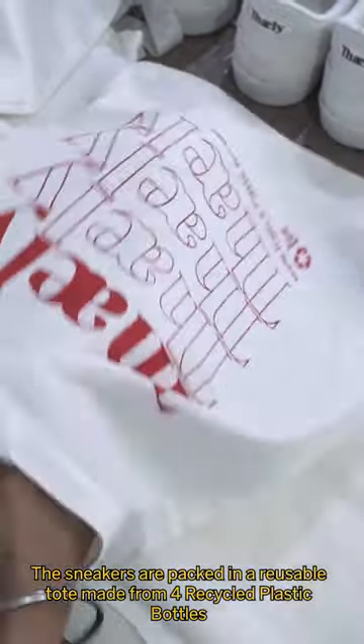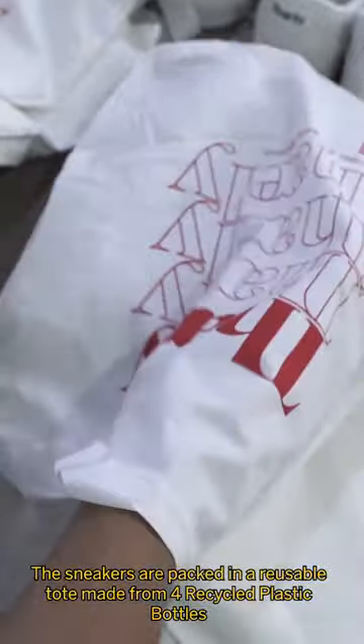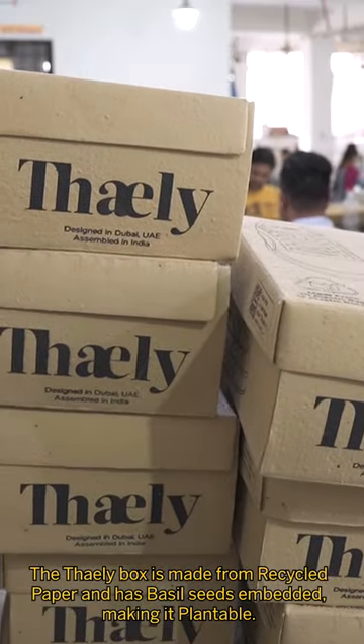The final product is packed in a reusable tote bag made from four recycled plastic bottles and then put in a shoe box made of recycled paper. This has basil seeds embedded in it, making it plantable.